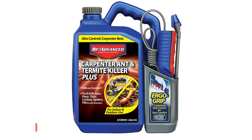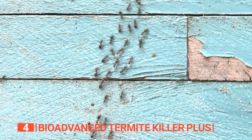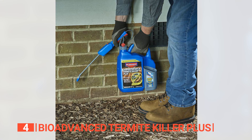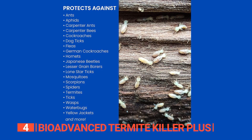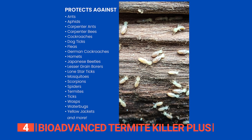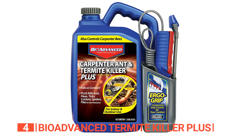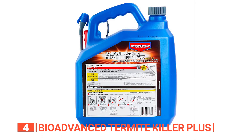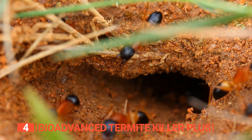Up next in fourth place is the BioAdvanced Termite Killer Plus. With this solution, you just spray and let it kill on contact. This product kills ants, termites, roaches, fleas, ticks, crickets, spiders, and flies by spraying directly onto them without using bait traps. It is a ready-to-use, powerful, professional-grade pesticide that combines two active ingredients to provide exceptional control of even the most difficult insects and pests.